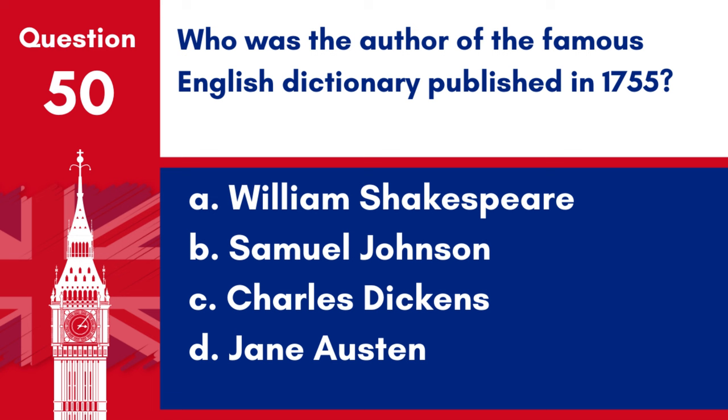Question 50. Who was the author of the famous English Dictionary published in 1755? a. William Shakespeare, b. Samuel Johnson, c. Charles Dickens, d. Jane Austen. Answer: b. Samuel Johnson. Samuel Johnson was the author of the famous English Dictionary published in 1755.